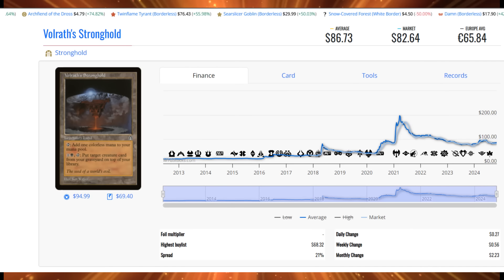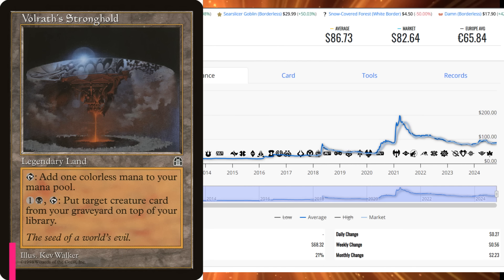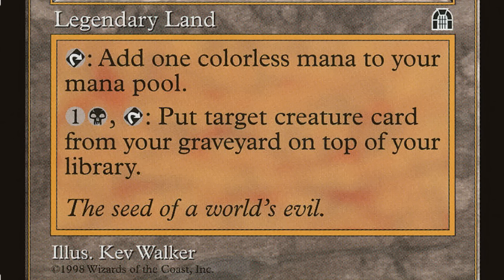Number 7 is Volrath's Stronghold, coming in with an average price of $86.73 and 30 sales this week — an uptick likely driven by demon Commander decks. Total near-mint value would be $2,601.90, though the copies selling are not near mint. It's a legendary land that taps for colorless without entering tapped, and you can pay one black and one other to put a target creature from your graveyard on top of your library. It used to be much more expensive, and you can find heavily played copies for less than $50, so it's worth shopping around.